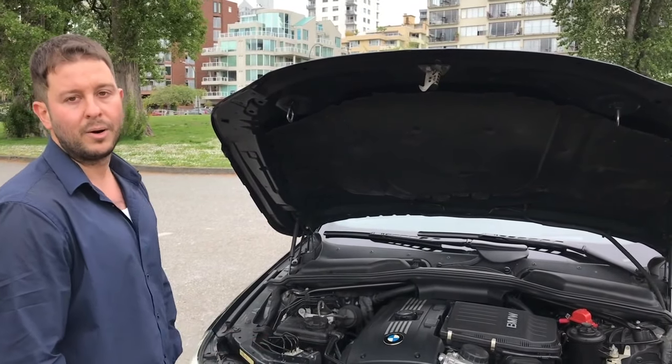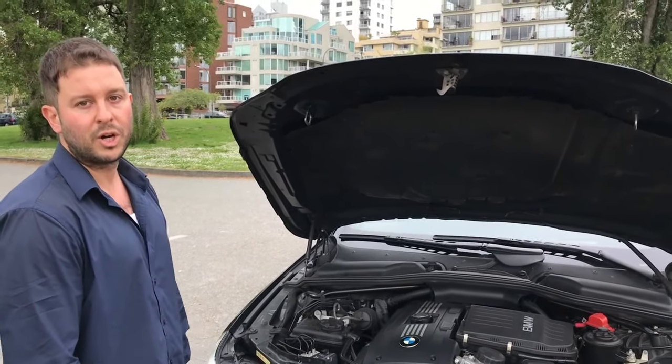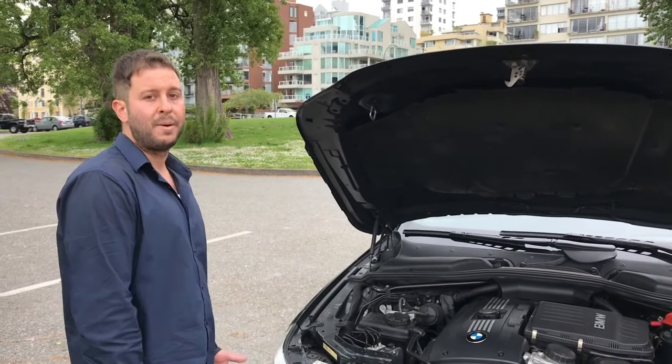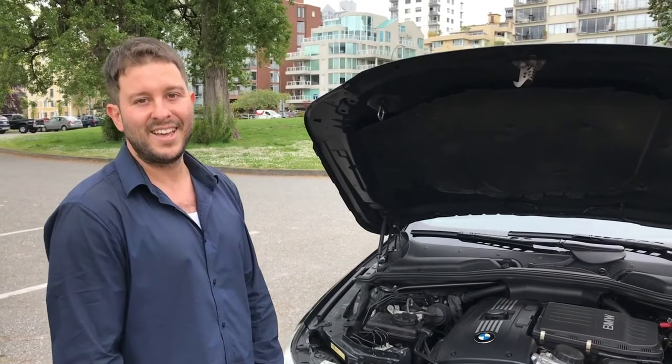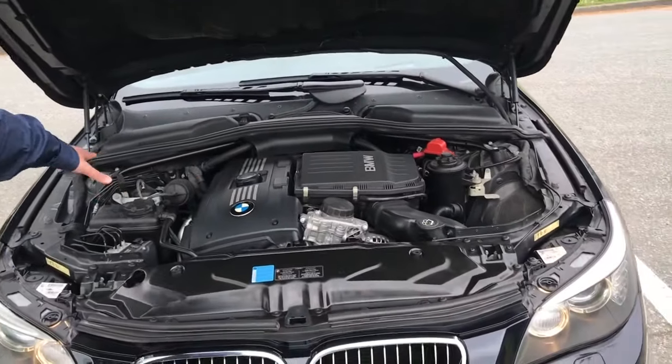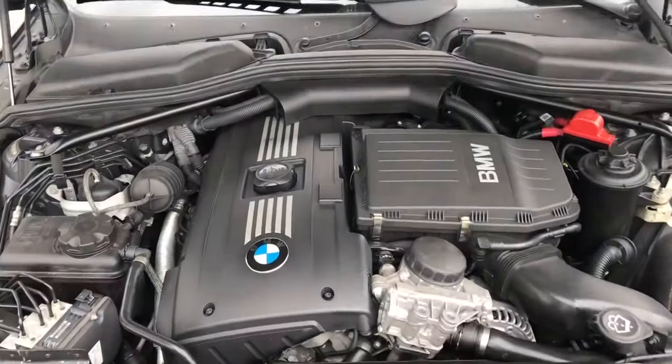The N54 gives 300 horsepower from an inline six turbocharged engine with 300 foot-pounds of torque. And you get the same — if not better — fuel economy than the 2007 5 Series, which had less power. Let's go take a quick overview of the engine.